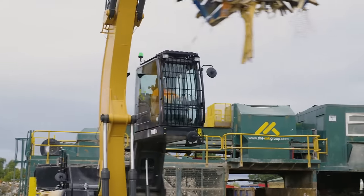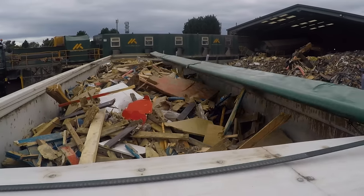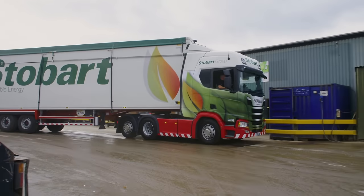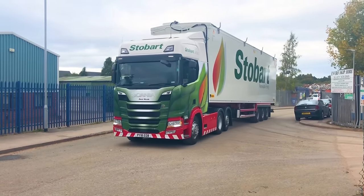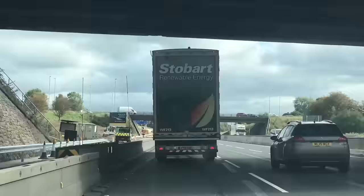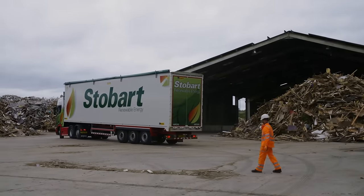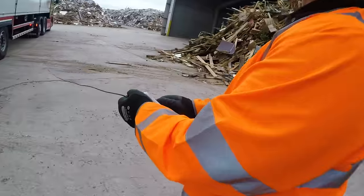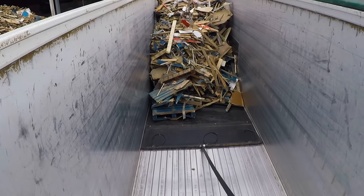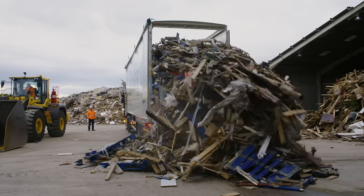Wow, I've never seen that before! It looks like we're full, so it's time for Andy to put the top back on, hop back in, and take this waste wood back to base. Back at base, Andy opens the back doors and presses a button to start emptying the trailer. Inside the trailer is an amazing moving floor, which moves the wood backwards — it then tips out of the back.